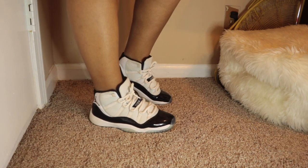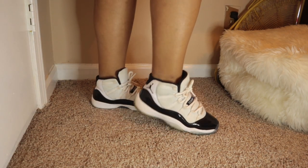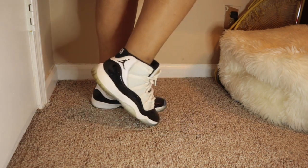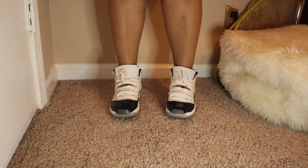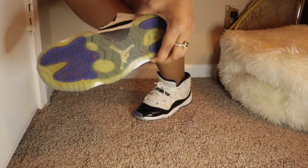First on the list are my Concord 11s, and I would say these are like my favorite shoes. I need to clean them because the shoelaces are a little dirty, but these are one of my favorite sneakers.